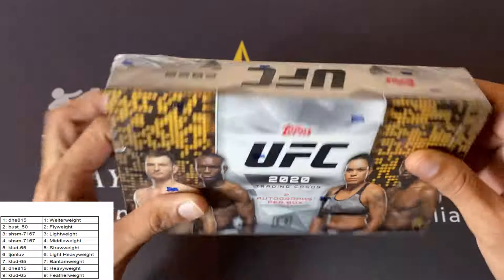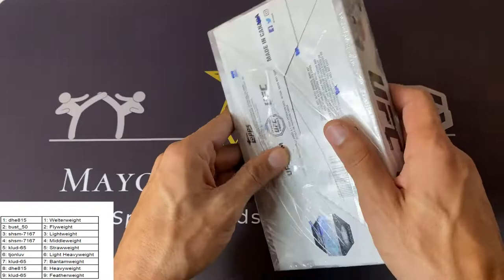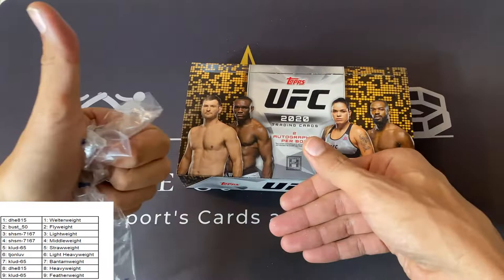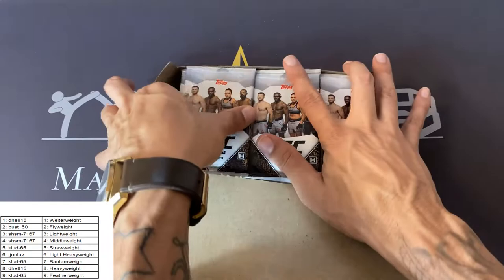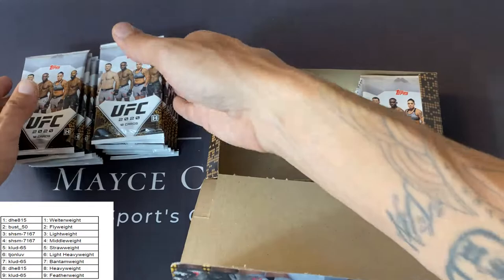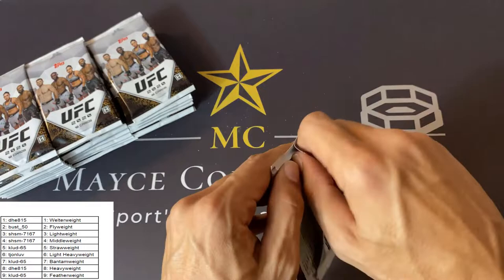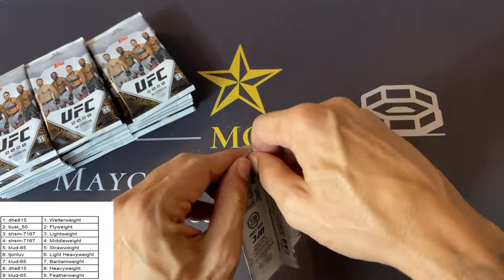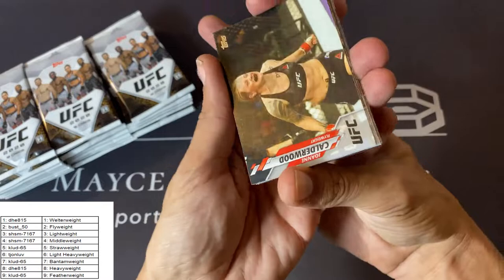I'm going to try to make this quick — we're going to jump right in. This is a beautiful box. I'll go over the box more when I do the 2020 set review, but for this video I don't want it to take too long because there are many people waiting. Good luck group number three. There should be a graphic for you reminding you of your weight class. People are assigned to a weight class. There are 10 cards per pack — with Chrome there were four — so there are about 240 cards. If a card hits your weight class, it's all yours.